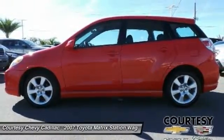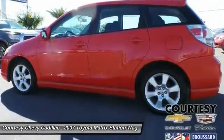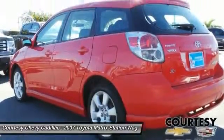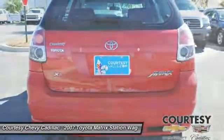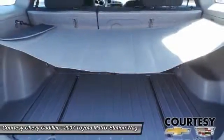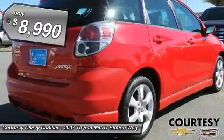The 1.8-liter dual overhead cam, 16-valve four-cylinder Matrix features dual independent variable valve timing with intelligence, allowing cam timing to be adjusted to suit a broad range of conditions, and is priced below $10,000.